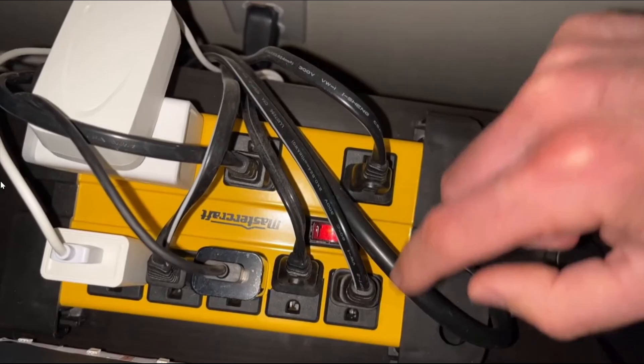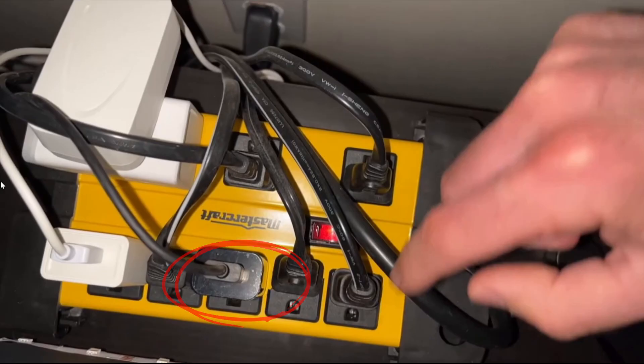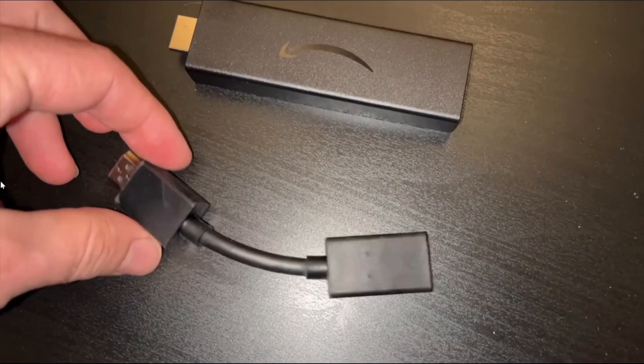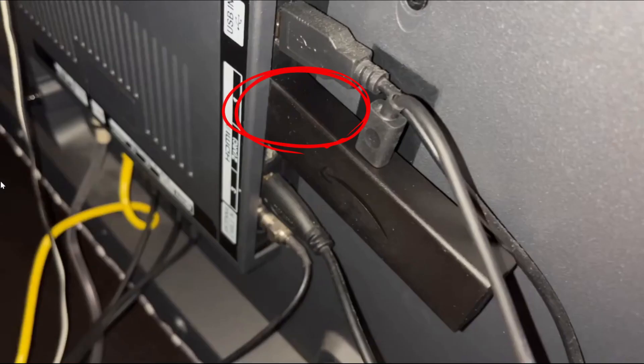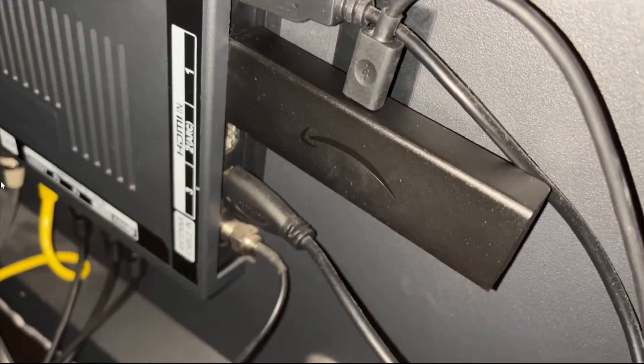Once the time has passed, reconnect everything exactly how it was before and check if it works. If you're still facing the same issue, I suggest removing the HDMI adapter if you're using one. I know it's the original one that came in the box, but sometimes those can fail. Try plugging the Fire Stick directly into the TV. Also, just to make sure it's not the TV causing the issue, plug the Fire Stick into a different HDMI port – not the one you were using before. If you're out of ports, disconnect another device to free one up. This will help rule out the possibility that your TV's HDMI port is the problem.